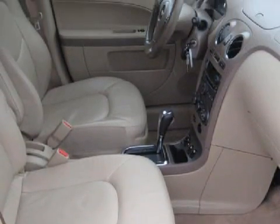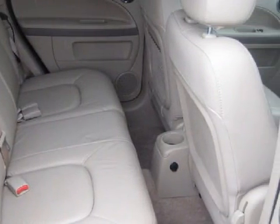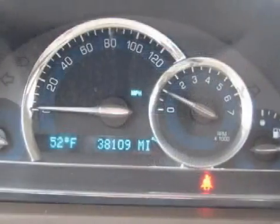Its accessories and options include aluminum wheels, an audio system with AM/FM radio, an auxiliary audio input, an auxiliary power outlet, bucket seats, and a CD player.